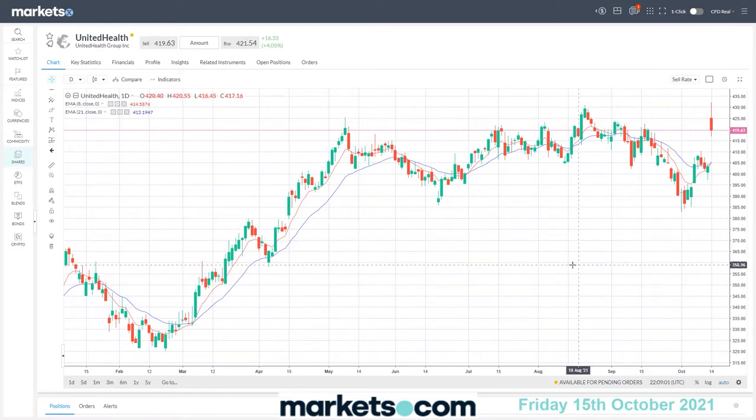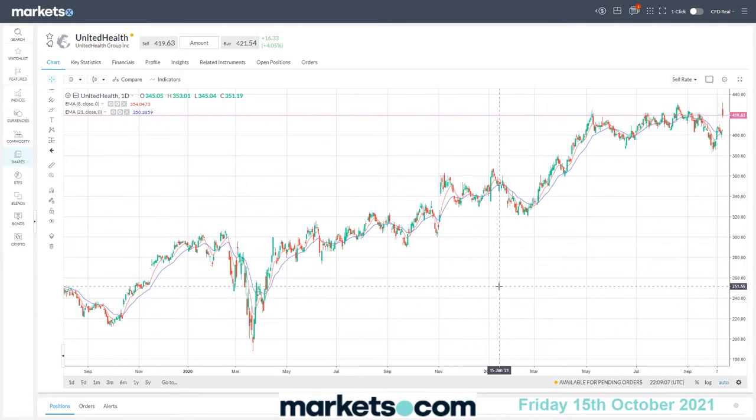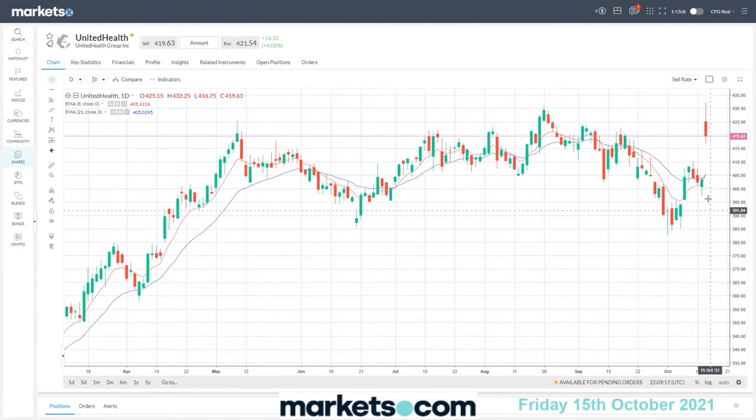The first one is UnitedHealth. This has been on quite a very strong run the last year or two, but it has run into a bit of a wall of resistance up around the $420 level, right up through here where that red line is. In the last 24 hours it gapped up on open and closed down a little bit, running into resistance at around $425-$430.